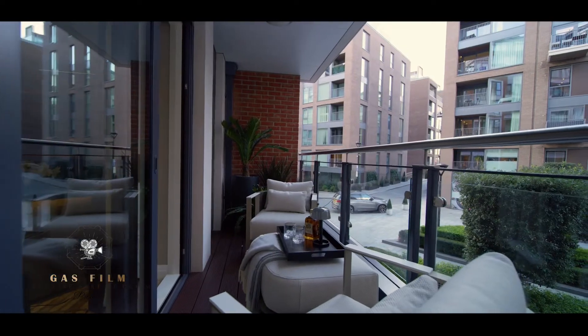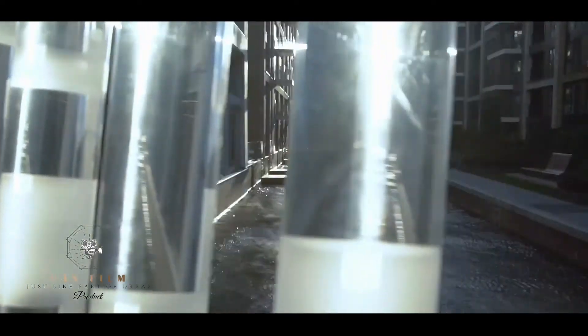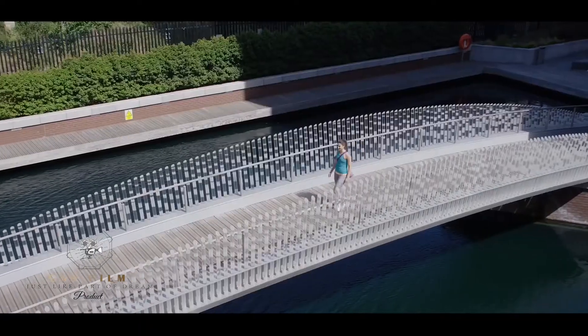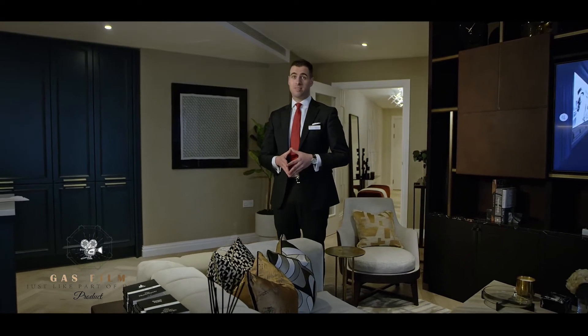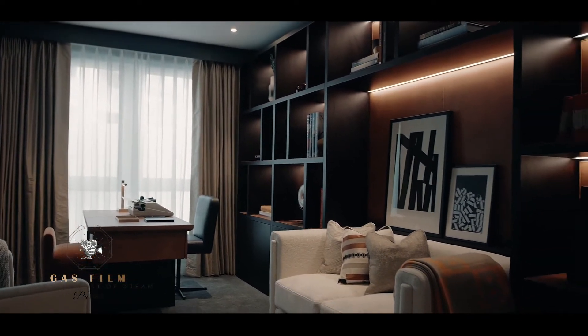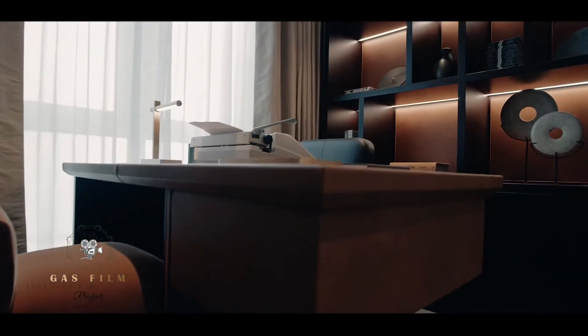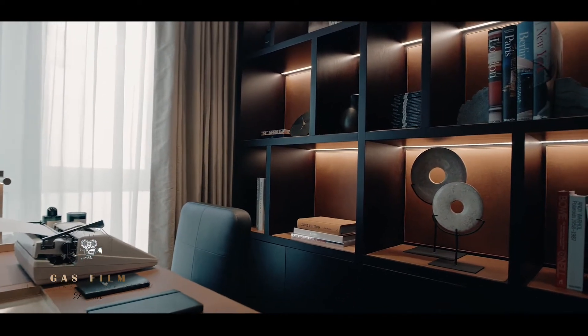All homes offer generous outside space and stunning views both over our man-made canal or the River Thames. At 1,533 square feet you have plenty of living, dining and kitchen space. The 2.5 metre high ceilings give an impressive feeling of space and the floor-to-ceiling windows allow for plenty of light and maximum views.